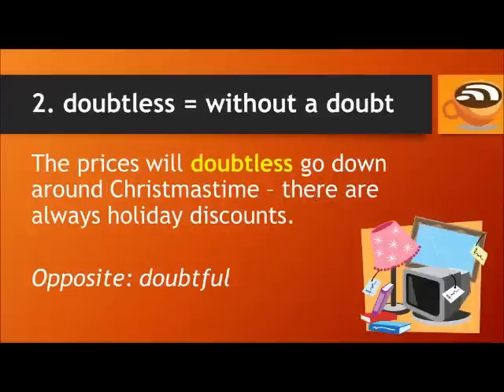Number two: Doubtless. This means without a doubt — something that is definitely true. For example, the prices will doubtless go down around Christmas time; there are always holiday discounts. The opposite of doubtless is doubtful.